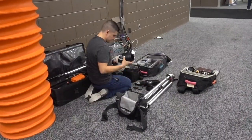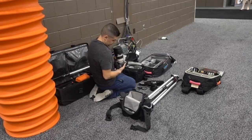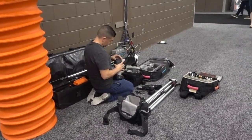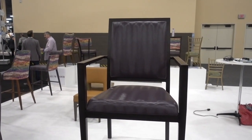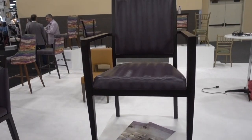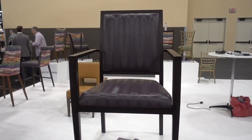Not everybody who comes to conventions has it all together — here's a guy on the floor with all his camera equipment trying to figure out what's next. He had to ask what alum wood is. Here's an example: it is an aluminum chair with a wood grain finish. This particular chair is one of their most popular, and this is a San Diego company.